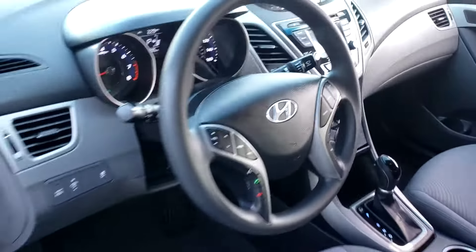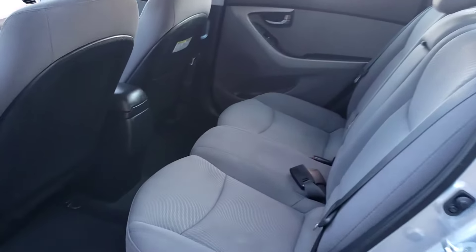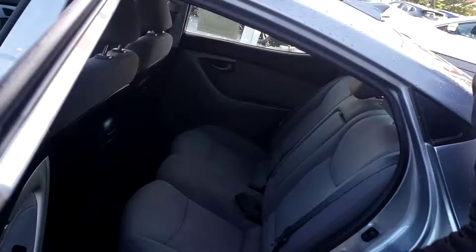Right here in the back, one thing that I like about these seats right here — you got a lot of space, a lot of comfort. For your babies, you can hook them up right here.